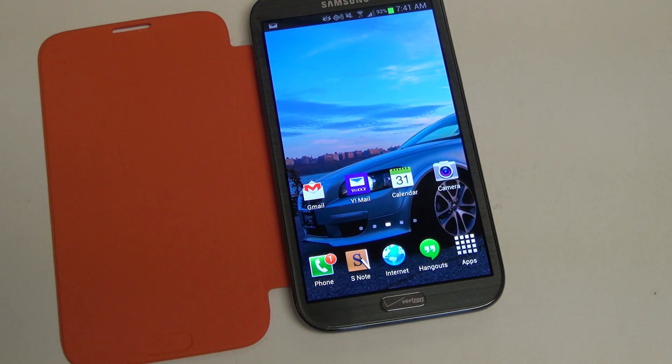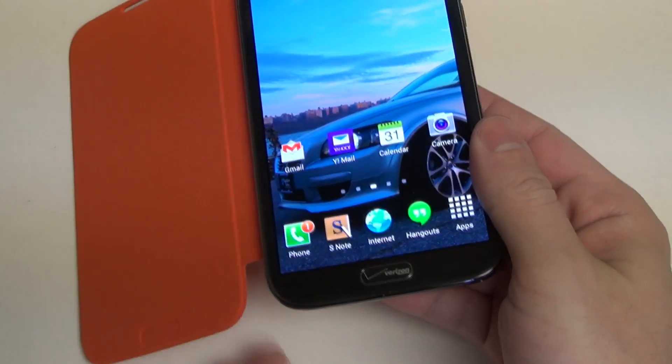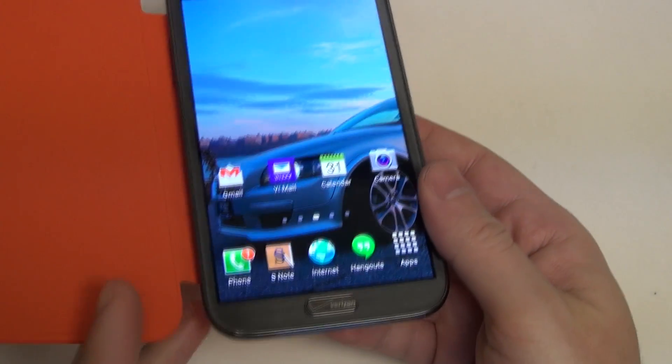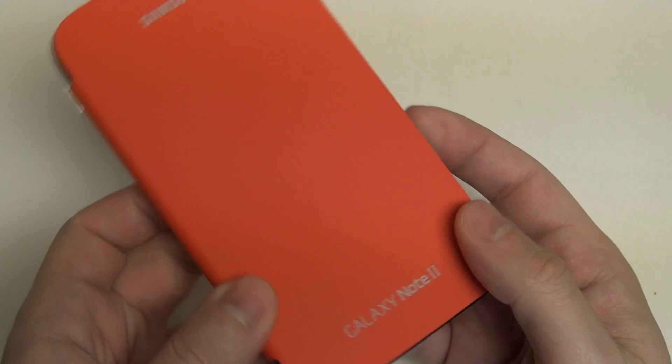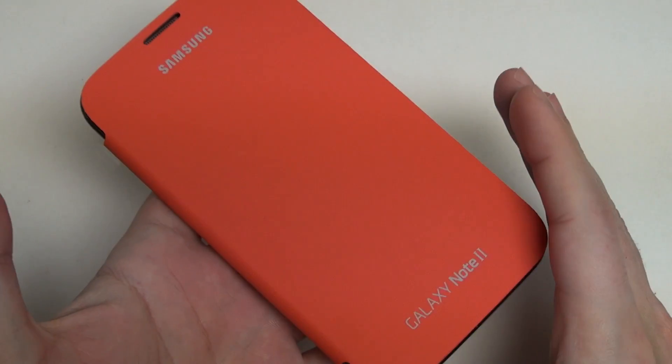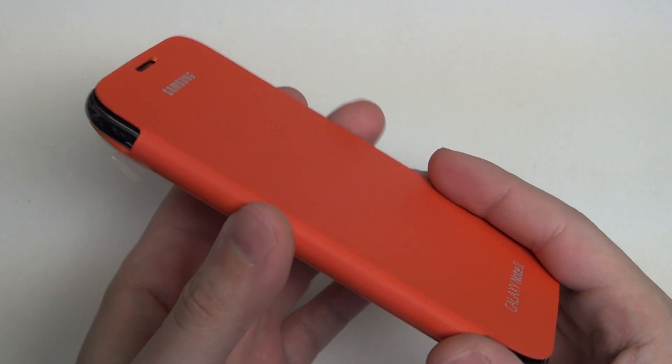Hey everybody, Ed here with the Digital Digest. Today I wanted to share a quick video about the Samsung Galaxy Note 2 because it's just about to get an over-the-air update. You may have already gotten a prompt from this great Verizon Wireless handset for an update to Jellybean 4.3, and while that's exciting and it brings all sorts of bug fixes, improvements, and the ability to work with Galaxy Gear,